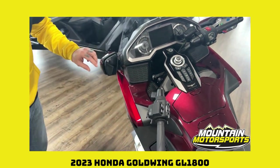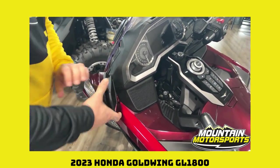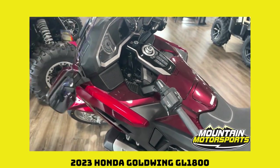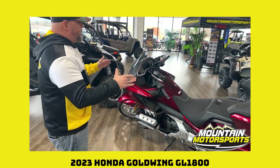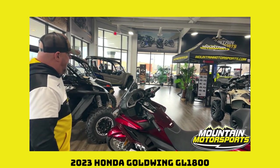You have these little quick fold-away mirrors right here if you're trying to get in a tight spot. But you've got a great machine, plenty of power, plenty of technology. It is the 2023 Honda Goldwing GL1800.